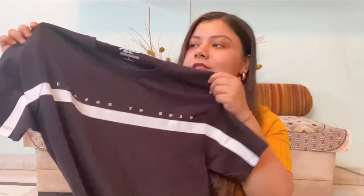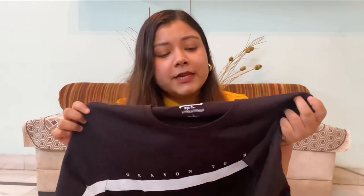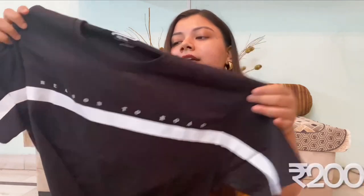I did not want to buy him any more grey, so I bought a lot of colours. The first thing I bought is a plain black tee, because you'll agree that any guy can never have enough black t-shirts. It's from Roadster, originally priced at ₹6,99, but I got it for ₹200. It's a very cool t-shirt.